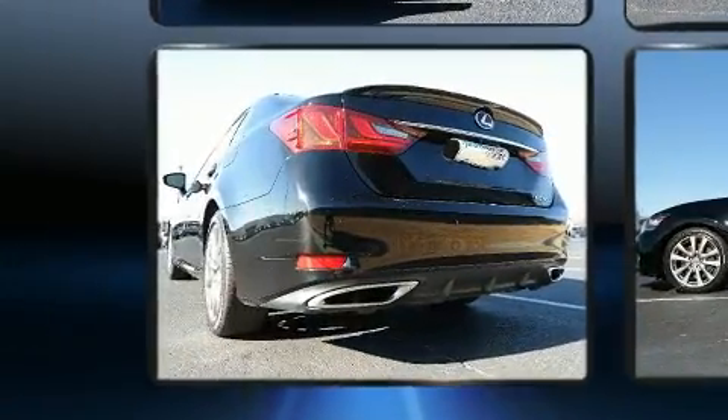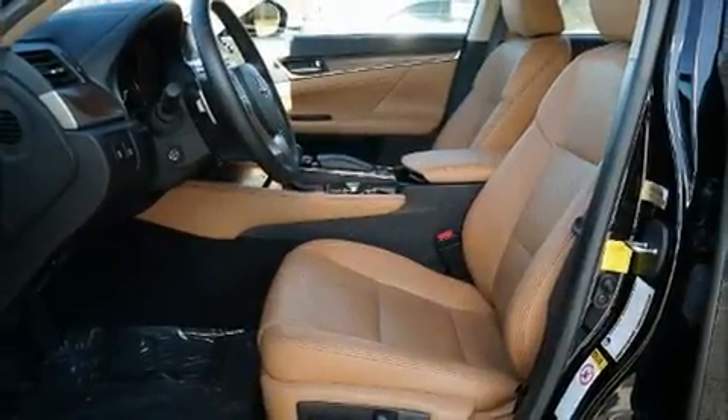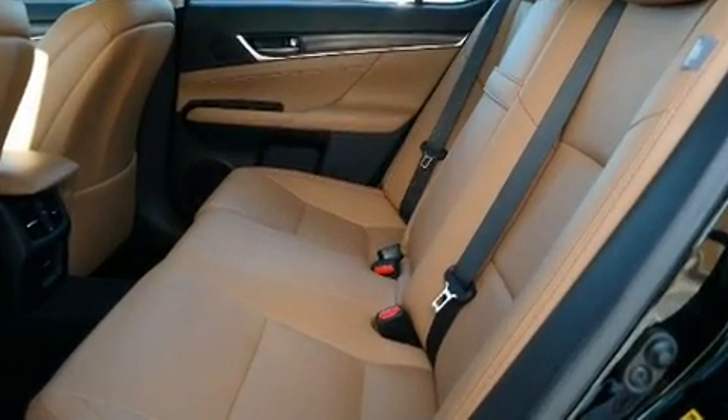All of the premium features expected of a Lexus are offered, including variably intermittent wipers, a blind spot monitoring system, and power seats. With high-intensity discharge headlights illuminating your path, you'll always appreciate maximum visibility.